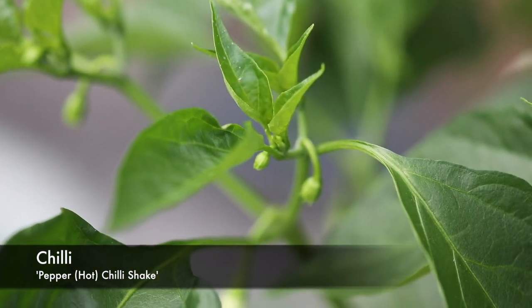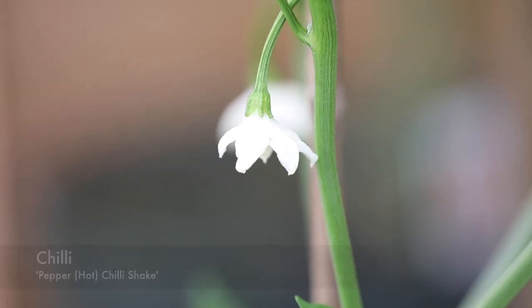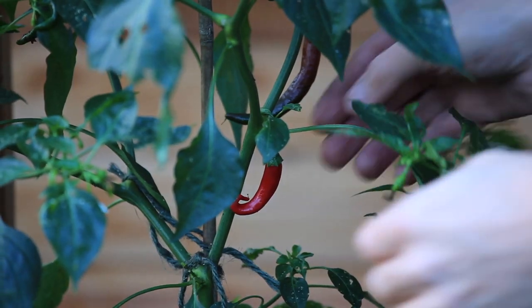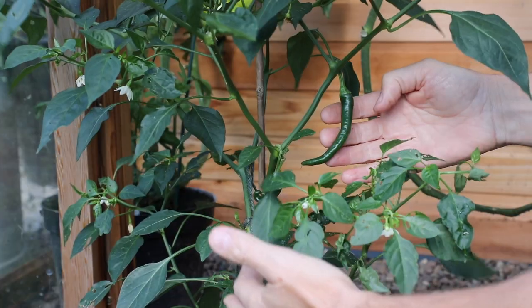The chilli plants have also performed really well. They started flowering back in August and have carried on. We've had a load of flowers and then they started fruiting through into September, and we're now getting a really good crop of chillies off those.